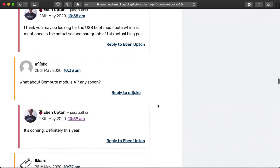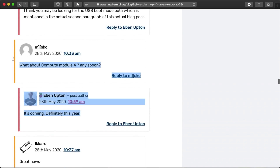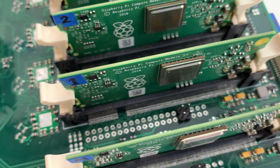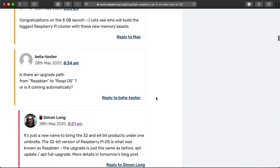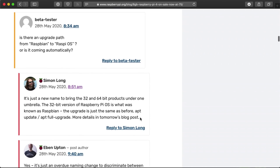In the comments on the blog post announcing these new products, Eben Upton also dropped some new information. He said that the Raspberry Pi Compute Module 4 will be released this year, which is really good news for the performance of my Turing Pi cluster. Also, Simon Long, a Raspberry Pi employee, said there would be more details about the transition from Raspbian to Raspberry Pi OS in a new blog post coming out tomorrow.